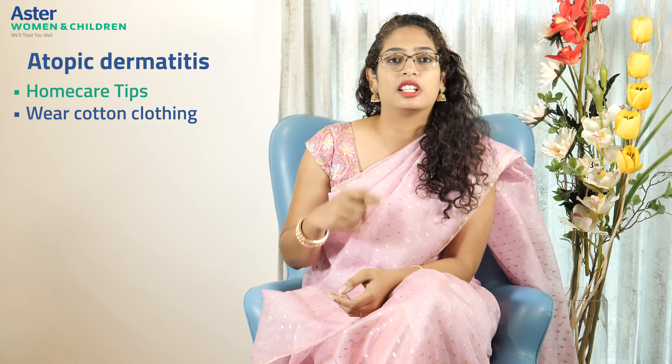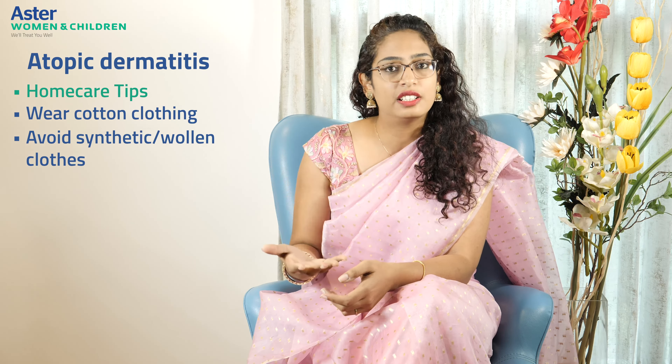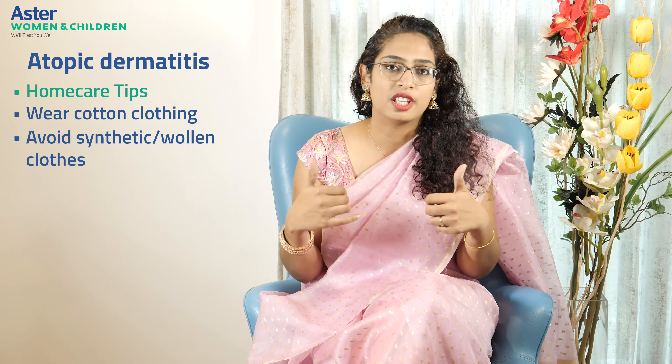The first and foremost tip is clothing. Especially in children with atopic dermatitis, clothing has to be cotton, because it absorbs sweat and does not cause skin irritation. Avoid synthetic clothes or wool directly touching the skin. In winters, it is advisable to wear a cotton lining inside and then wear a sweatshirt or jacket over it.